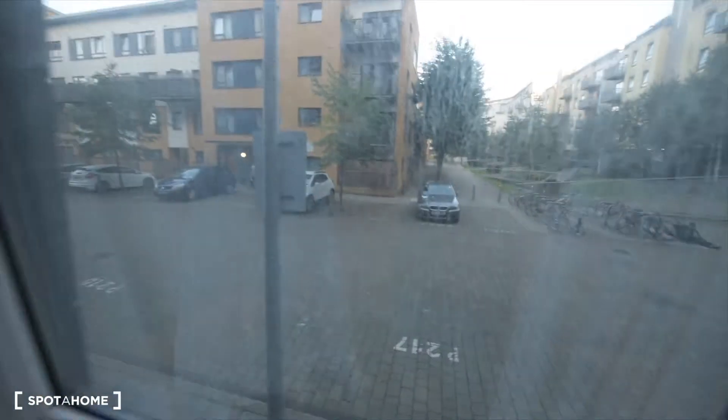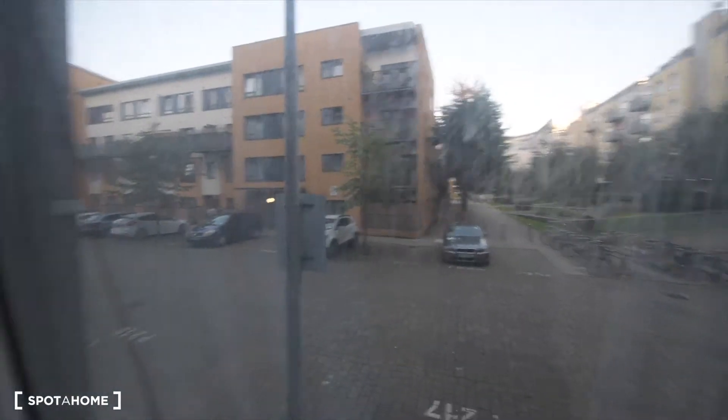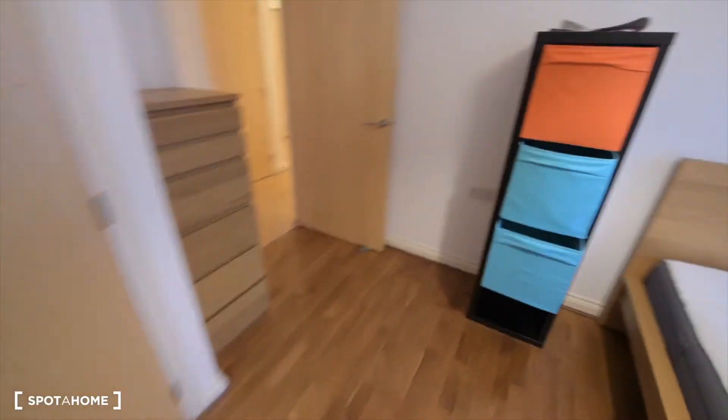I'll show you the views from here — that's the neighbourhood. So this is the whole bedroom. As you can see, we have a really nice wooden floor throughout.